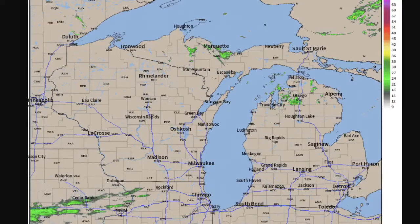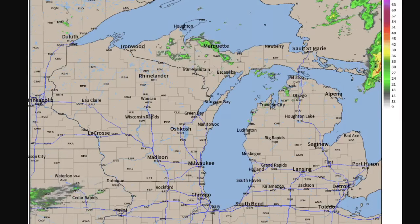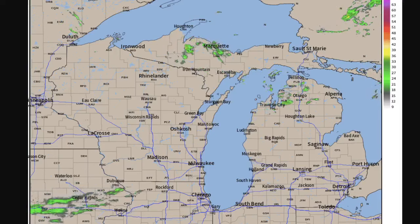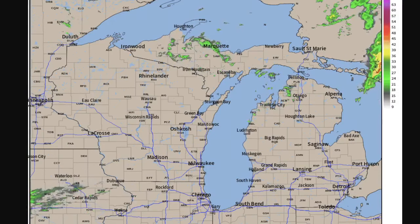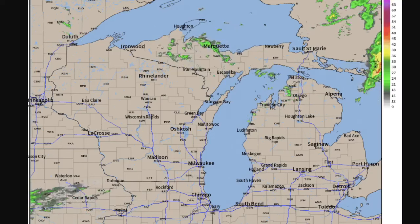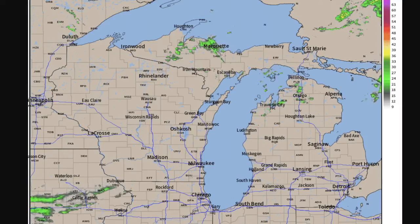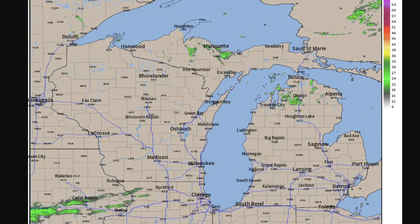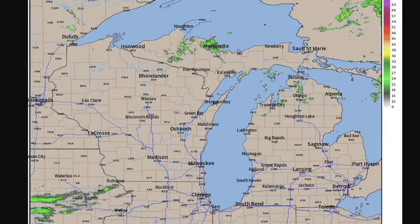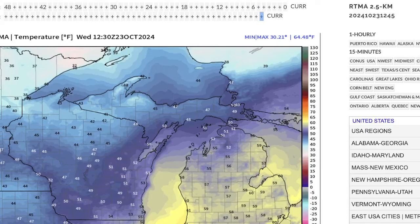Cold front moving through, and you can see it with the spotty showers. There really is not much rain with this — a little bit of light shower activity across the far northern part of lower Michigan. Southern lower, not really anything. There might be some drizzle not showing up on radar. You might be a little damp, but that is about it. But you can see the cold front better with the temperatures.